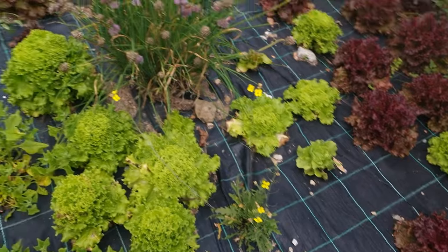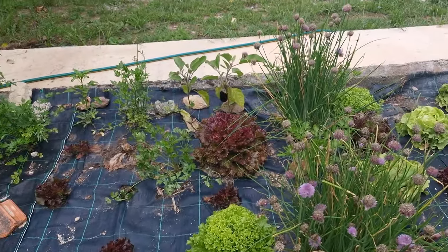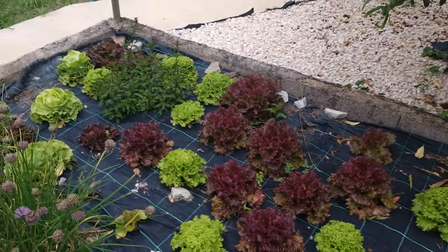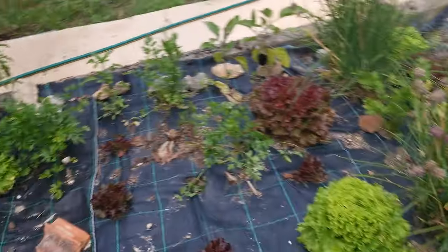Now we're gonna get some lettuce. That one looks quite big, but I think I'm gonna take that one right there. Oh, and parsley — they asked me for parsley.